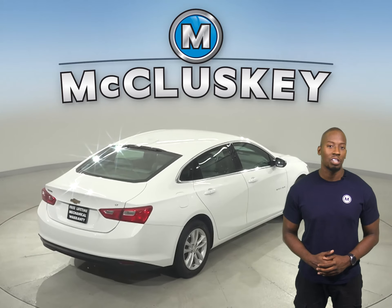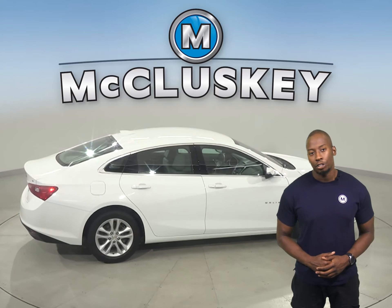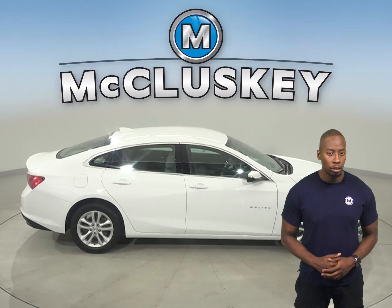thanks to the remote vehicle start system. For safety, this Malibu has ABS brakes and traction control, as well as OnStar access in case of any emergency.